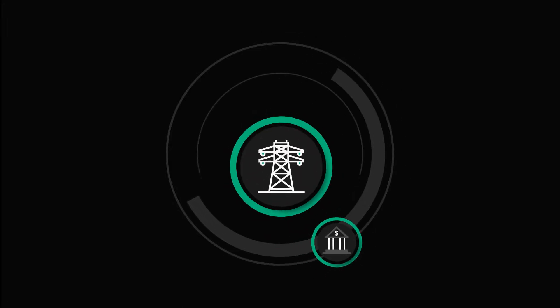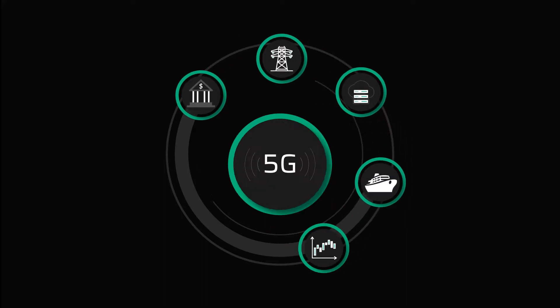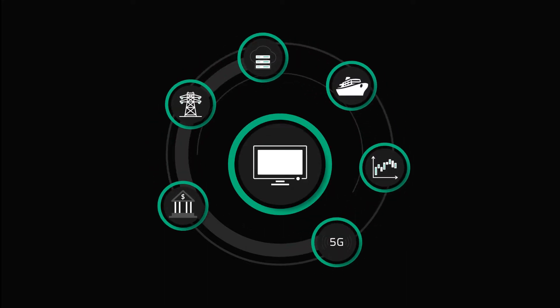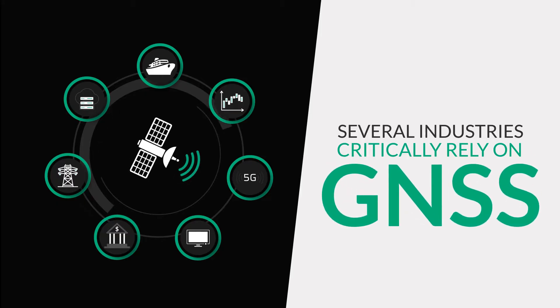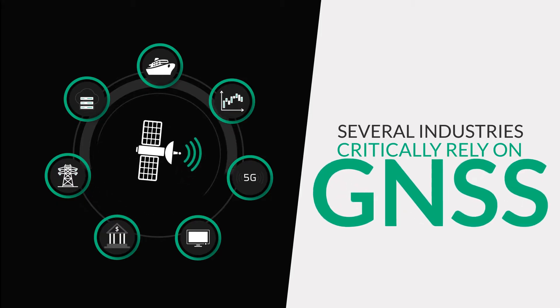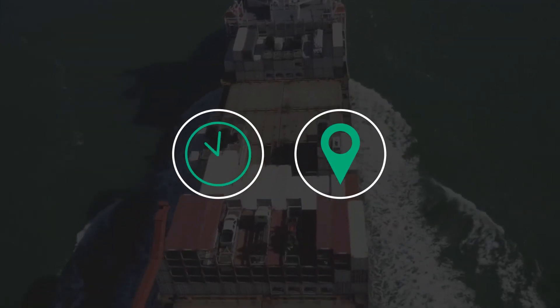From banks to smart power grids, data centers, logistic giants, high-frequency trading firms, 5G, and digital television broadcasting, several industries critically rely on Global Navigation Satellite Systems, GNSS, for precise synchronization of time and position.